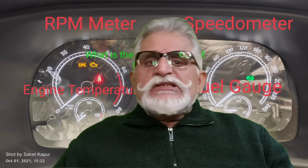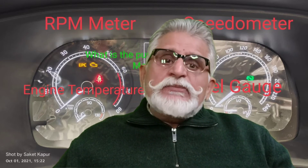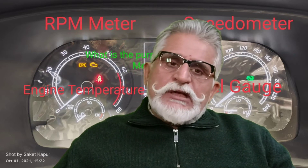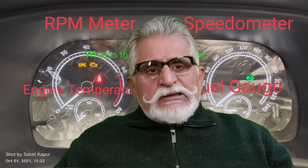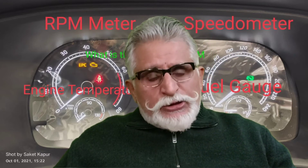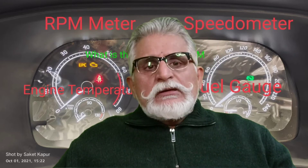That DC current was used for the spark plugs and other electrical systems in the car. With modern cars, the alternator replaced the dynamo. The current is fed from the car battery as direct current, and the alternator is used to charge the battery. So the amp meter became redundant.